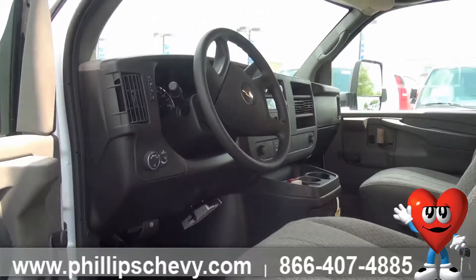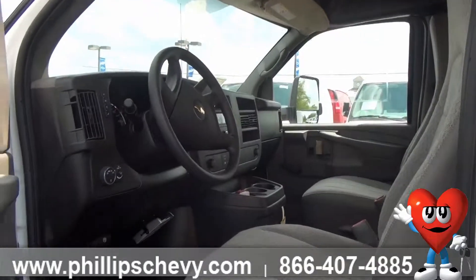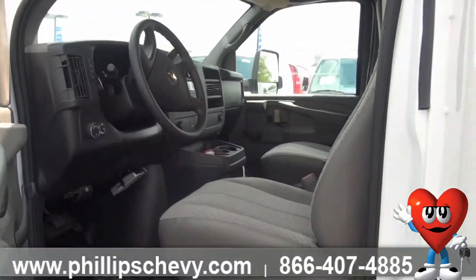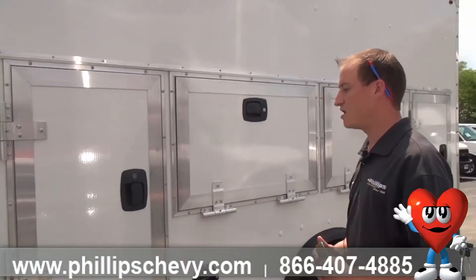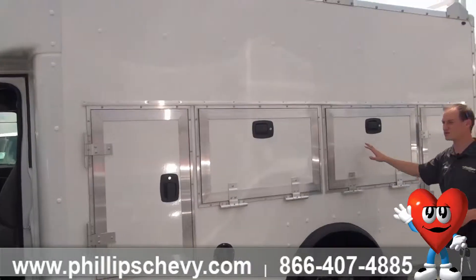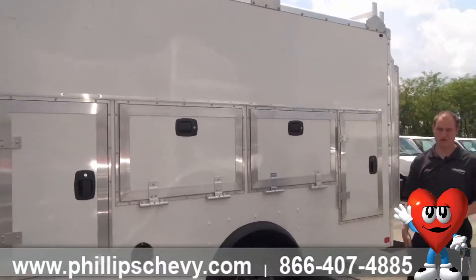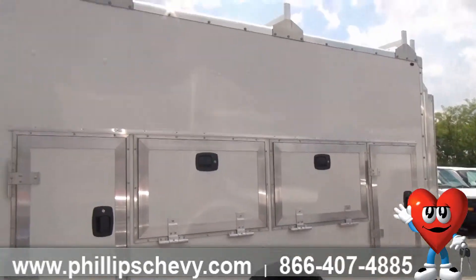Cloth interior, all the interiors are exactly the same. When we get around to the back, I'll show you that there is a pass-through door to get into the back of the box. Again, you'll see the cabinets. These are all lockable separate cabinets on the outside of the vehicle for storing tools and parts and such. And then again, on top, you'll see that aluminum ladder rack.